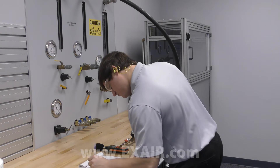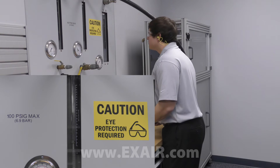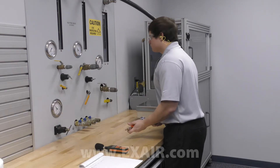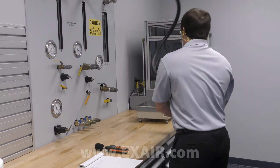We will test to determine the air consumption, sound level, and force of both your current device and the recommended Xair solution. The test results will then be published in a comprehensive report that includes a cost savings analysis.